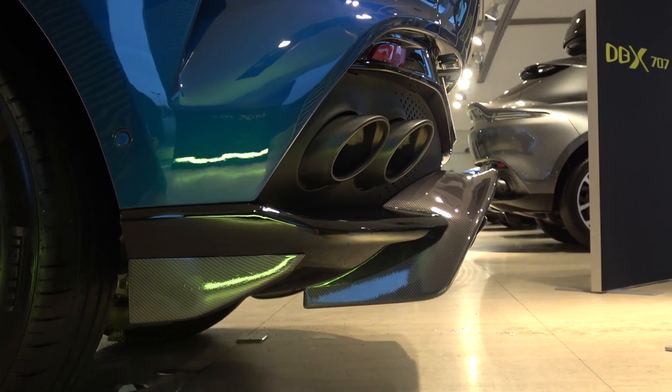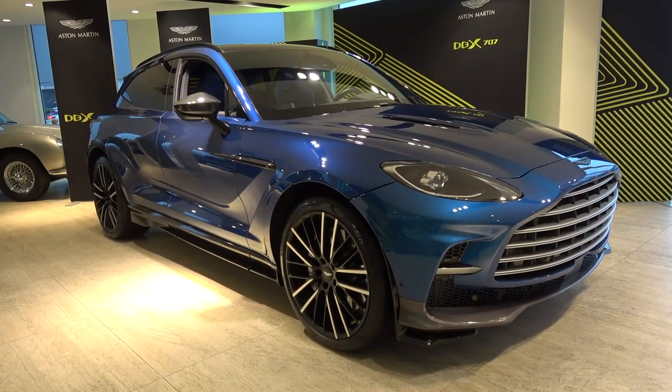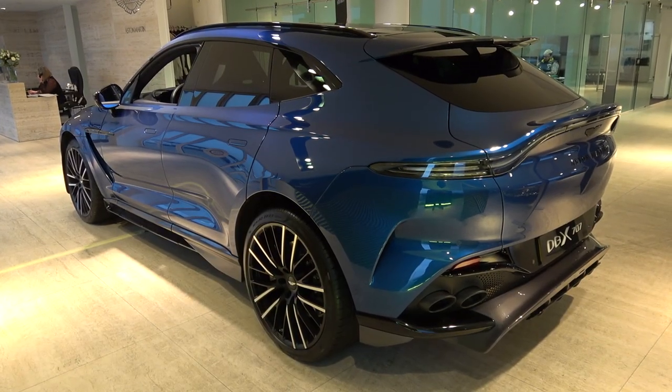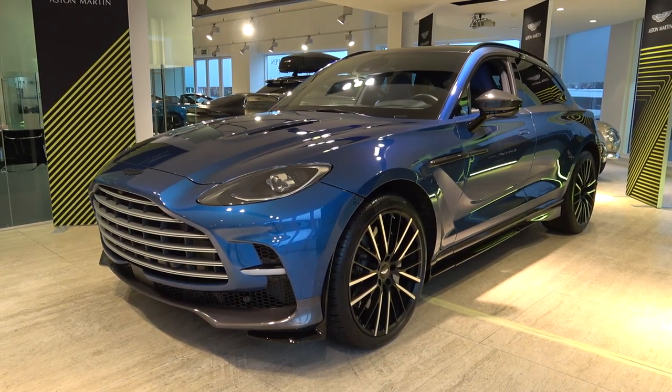There are also interior changes but unfortunately I wasn't able to show them in this video. Thank you again to HWM Aston Martin for inviting me to film this video on the new Aston Martin DBX707. You can find all of their contact information in the description of the video. Please subscribe for the latest content and, until next time, thanks for watching.